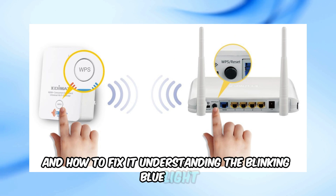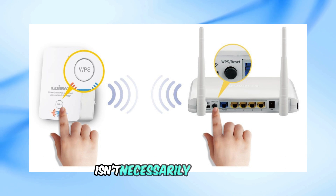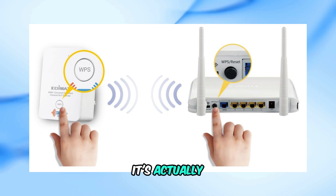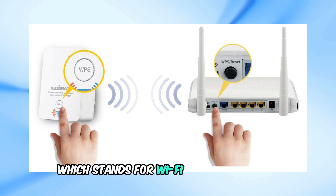Understanding the blinking blue light. First off, the blinking blue light on your Cox modem isn't necessarily an error. It's actually indicating that your modem has enabled WPS mode, which stands for Wi-Fi Protected Setup.